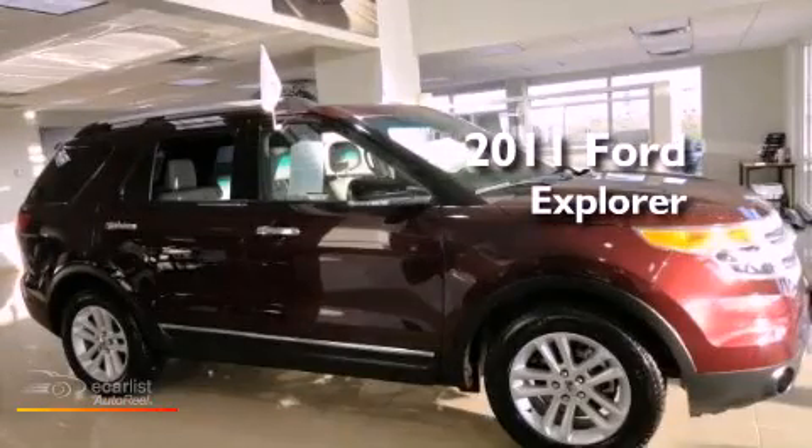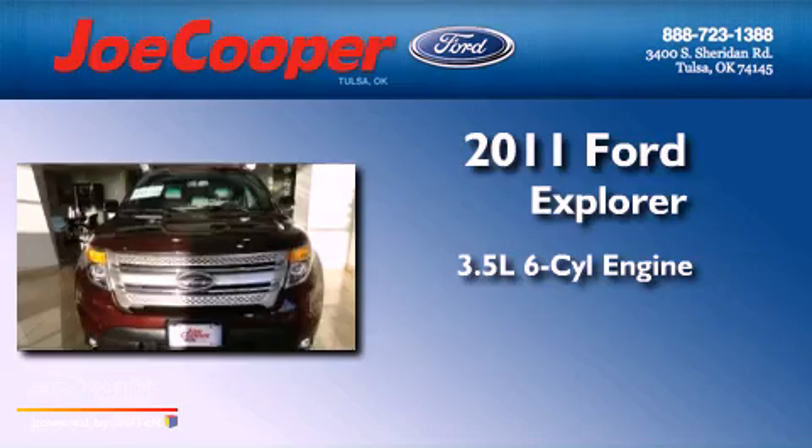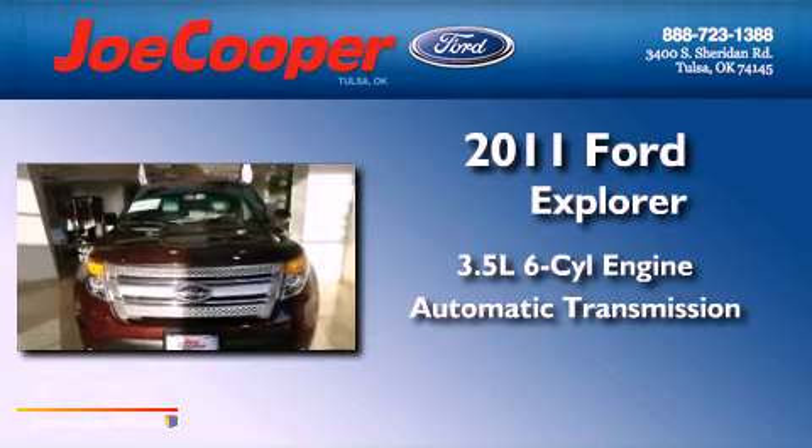This is a 2011 Ford Explorer. It has a 3.5-liter, 6-cylinder engine and an automatic transmission.